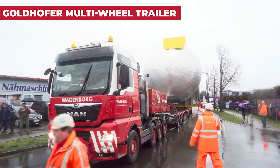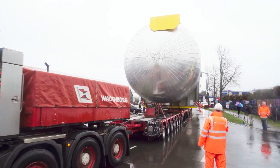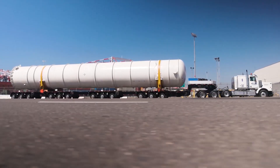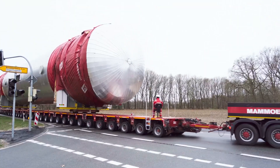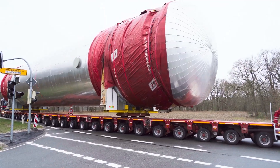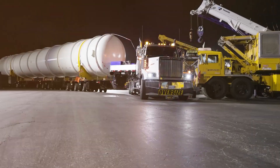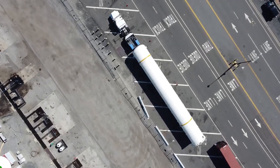The Goldhofer Multi-Wheeled Trailer is a powerhouse of flexibility, designed to transport extraordinarily oversized loads. With the capacity to carry up to 580 tons, this trailer adapts through various wheel configurations, tailor-made to meet specific logistical challenges. Its adaptability across different infrastructures worldwide makes it an indispensable asset in global heavy transport. The Goldhofer transforms the realm of heavy hauling, enabling the safe and efficient movement of monumental burdens across borders.